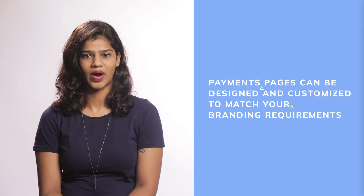Rezepay payment pages are specifically designed to accept payments online without a payment gateway integration. You don't even need to have a website. You can use a Rezepay payment page link as the landing page to accept donations. Payment pages can be designed and customized to match your branding requirements.